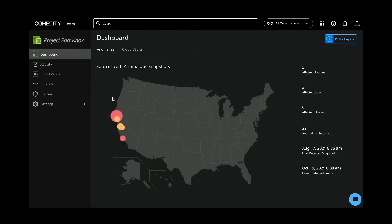So you see how easy it was to create a cloud vault and start backing up your data. Let's move on to the most important step, which is monitoring your clusters for anomalous activity via the anomalies dashboard. As you can see, SF production cluster has some anomalous activity going on, so let's take a deeper look and see what's happening.